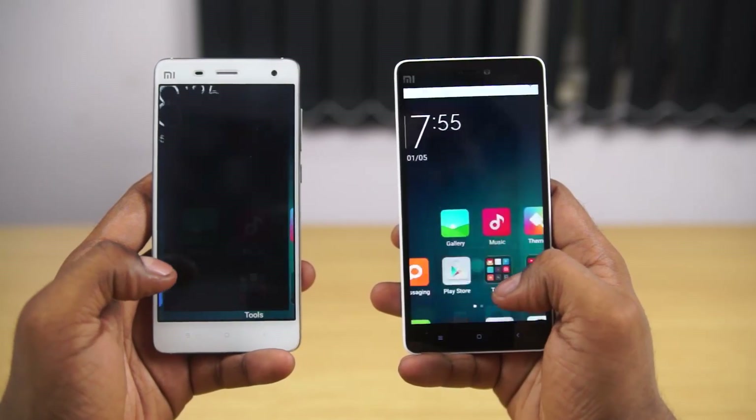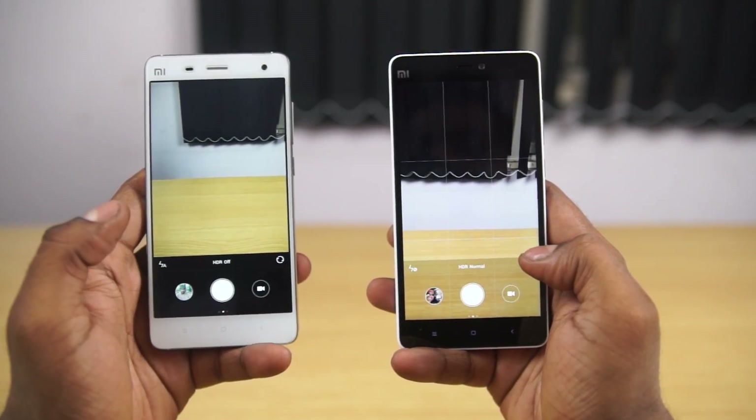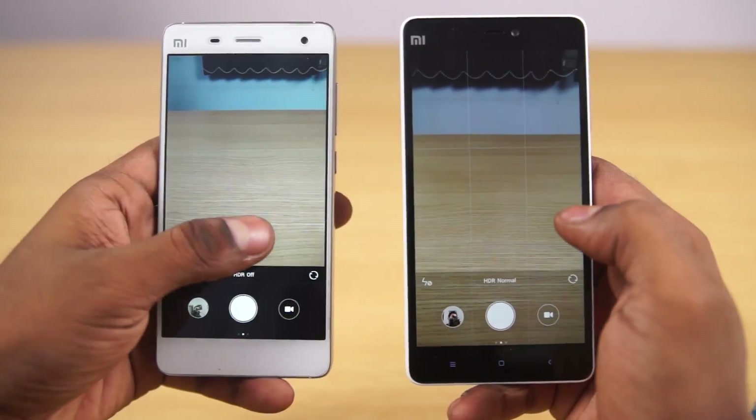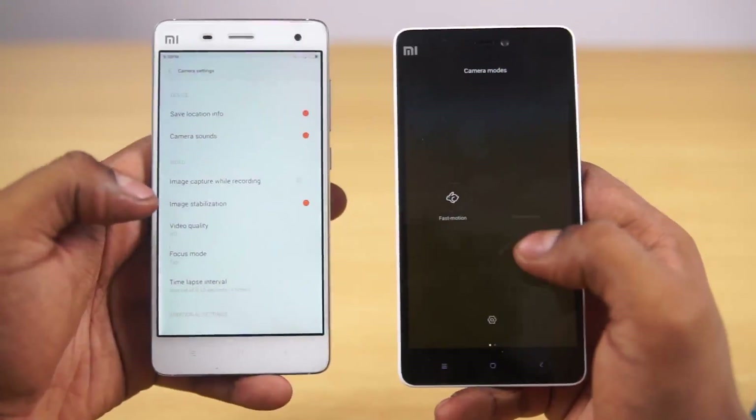With the cameras, the Mi 4 sports an 8MP front camera compared to the 5MP shooter on the Mi 4i, and the Mi 4 also uses a much wider angle lens. Both phones house 13MP rear cameras — one with an f/1.8 aperture and a single LED flash on the Mi 4, and one with an f/2.0 aperture and a dual-tone LED flash on the Mi 4i. The Mi 4 also has an option to record in 4K that the Mi 4i lacks.